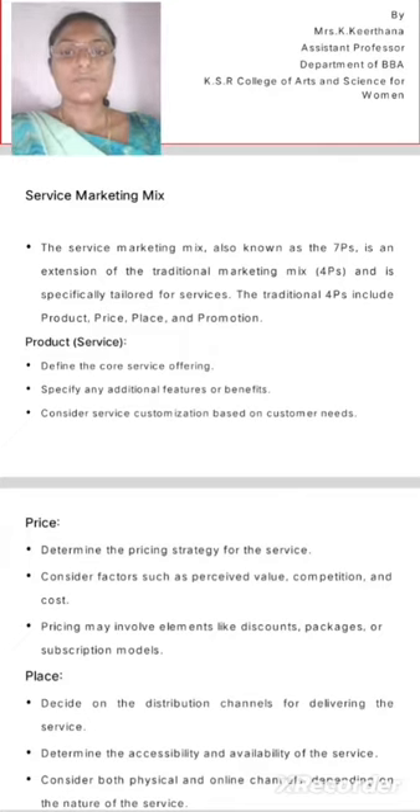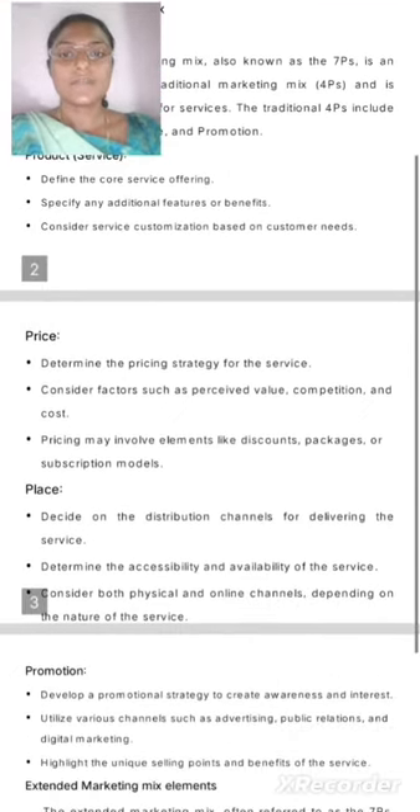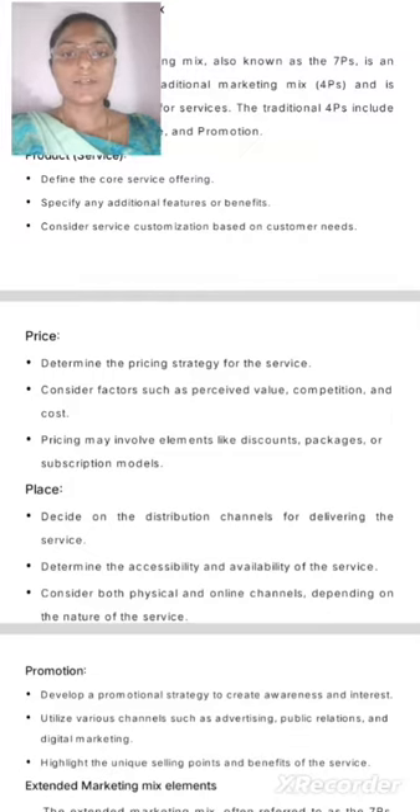The traditional 4Ps include product, price, place, and promotions. Product: Define the core service offering. Specify any additional features or benefits. Consider service customization based on customer needs.